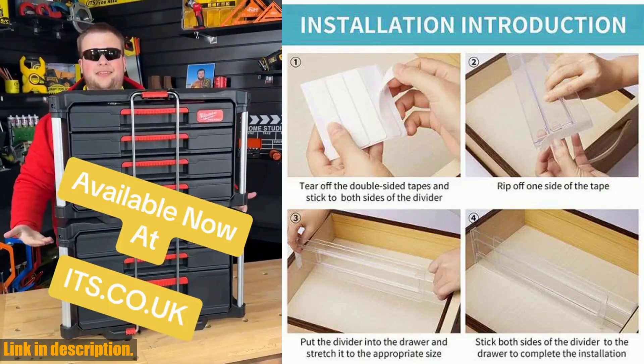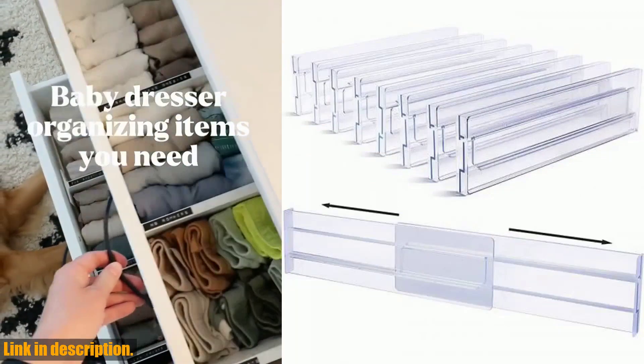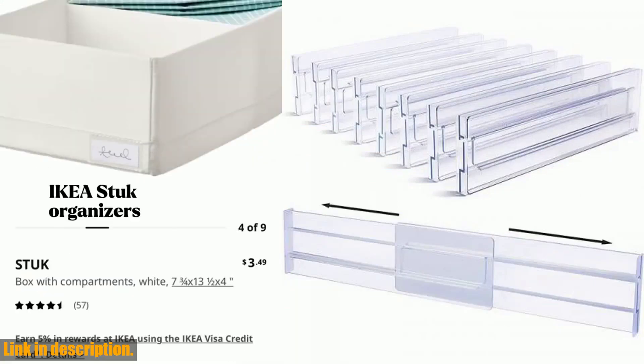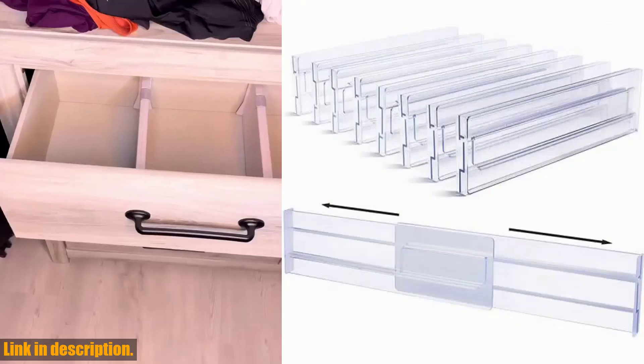Not only are these organizers practical and convenient, but they'll also give you a sense of peace and order in your home. Imagine opening your drawers and seeing everything neatly compartmentalized — it's an amazing feeling, trust me.